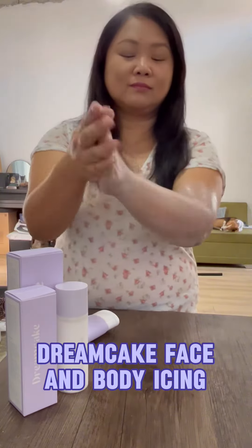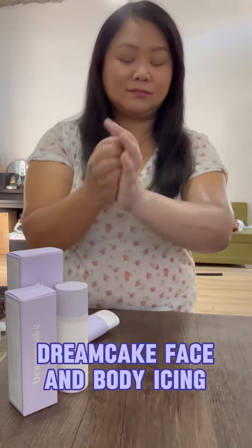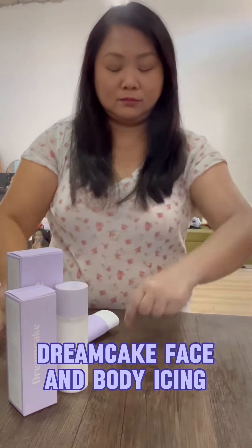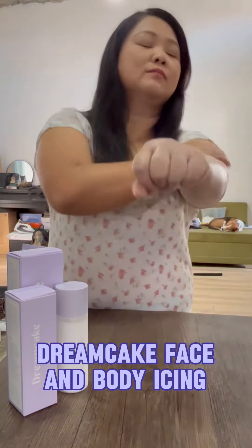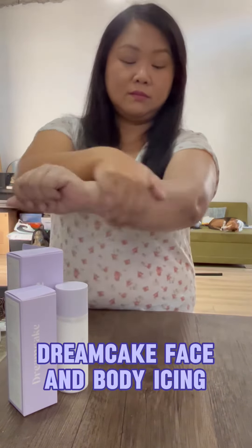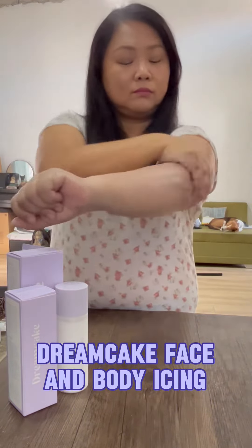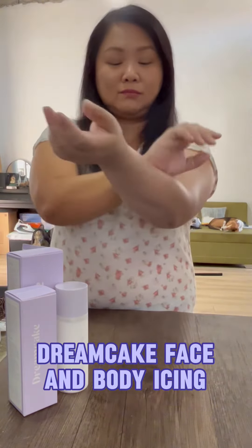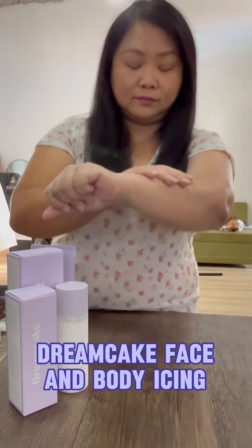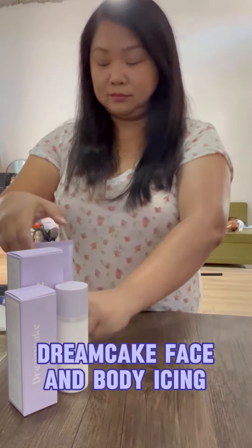So, here's how I apply it. Over time, I also observed that it lightens dark spots because I apply this on my elbows and knees, and I noticed that these areas have really lightened. And the best thing I like about this product is, aside from it being moisturizing, the scent is not that heavy, and it's also not that heavy on the skin when you use it.